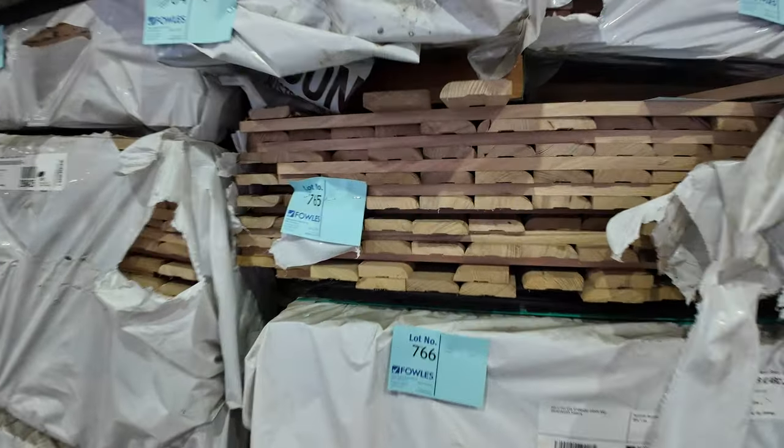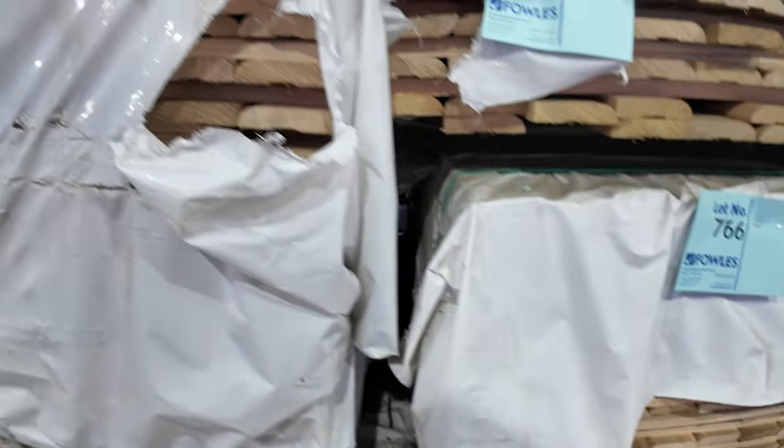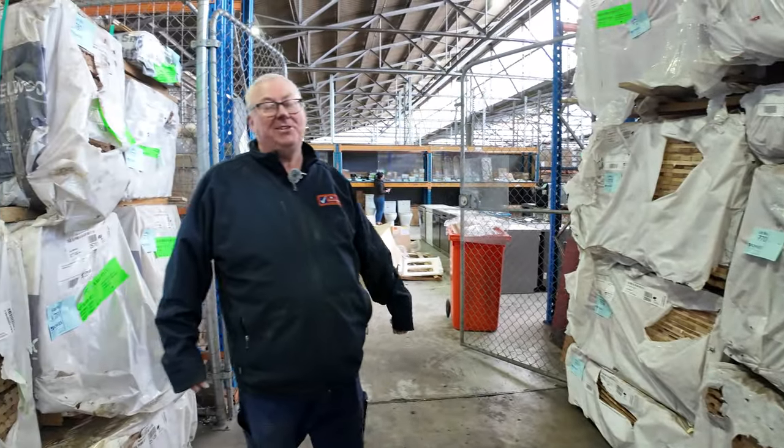All in all, we've got an absolutely fantastic auction for you this week. Don't forget we've got home renovators over there and carpets over the back, all kicking off at 10 o'clock. Thanks a lot for watching.